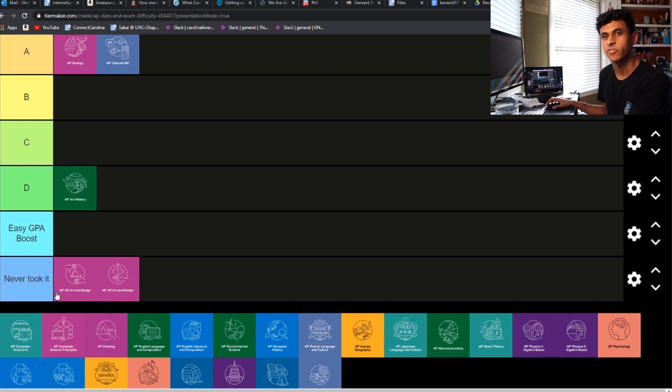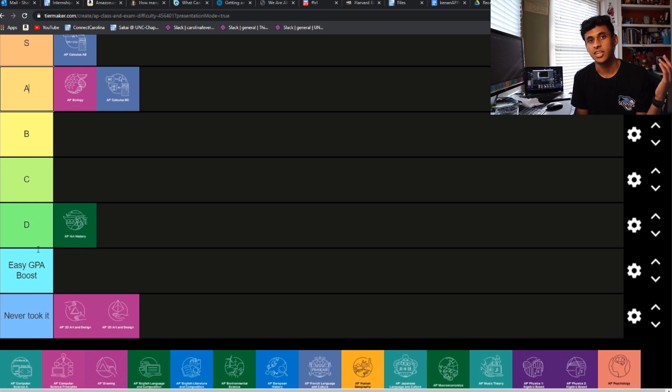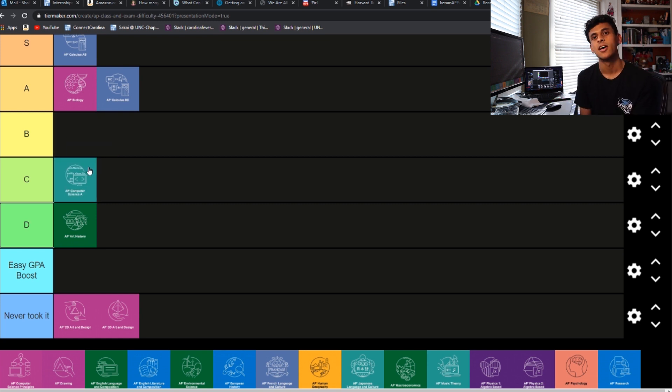AP Comp Sci A is another interesting one. I came into that with no coding experience, so it was pretty tough. If it was just up to me, I'd probably have it in B or A tier. But I know some people who found it really easy because they came in with a lot of knowledge and they'd put it at like D tier, even at the bottom. So I'm going to drop it into C tier — I know a lot of people said Comp Sci was a pretty easy AP, so I'll take their word for it.